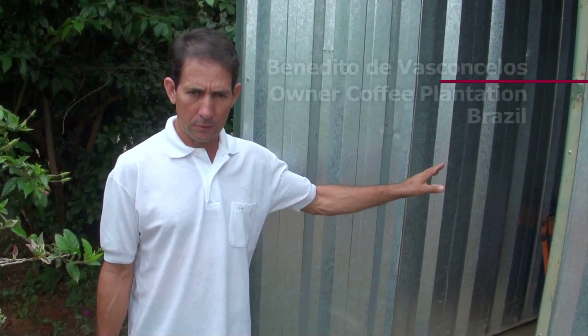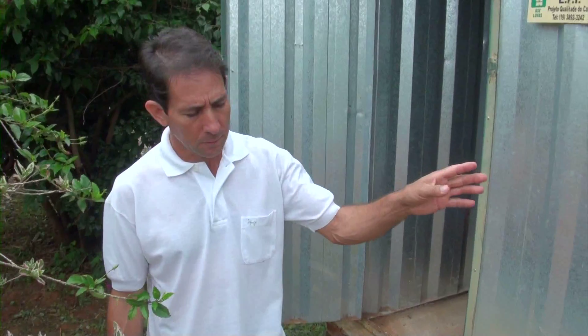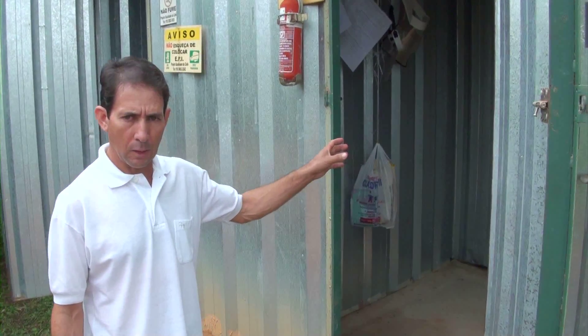This is where we store our agrochemicals, to make sure they are locked away safely. And here, workers can change into and store their individual protective clothing.